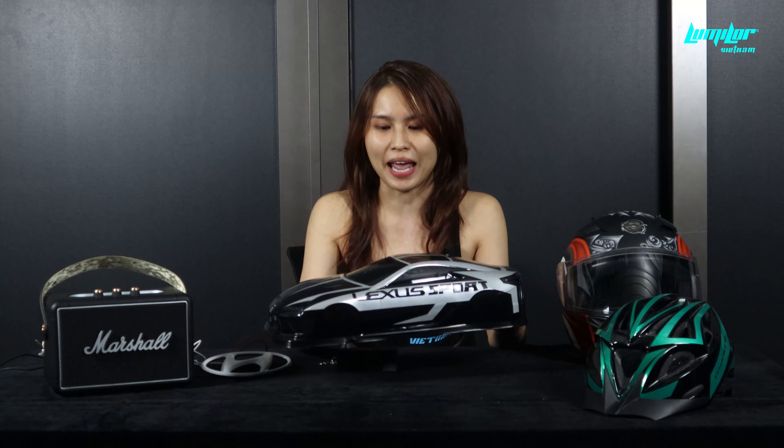Đối với các phương tiện cá nhân như là xe phân khối lớn hoặc đặc biệt là ô tô, thì Lumiler sẽ giúp cho thương hiệu của bạn có thể phát sáng bất kỳ lúc nào bạn muốn chỉ với một nút bấm. Còn nếu như bạn là một chủ của một doanh nghiệp vừa và nhỏ, bạn muốn thương hiệu của bạn đến gần hơn với người tiêu dùng, thông qua việc branding trên chính những phương tiện di chuyển của mình, thì Lumiler sẽ là một giải pháp tối ưu dành cho bạn.